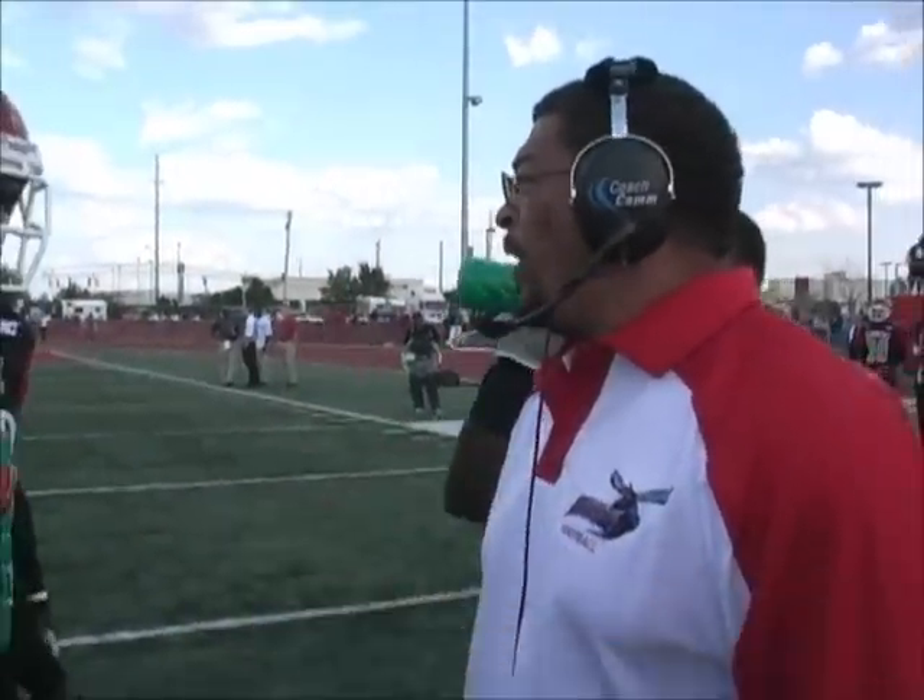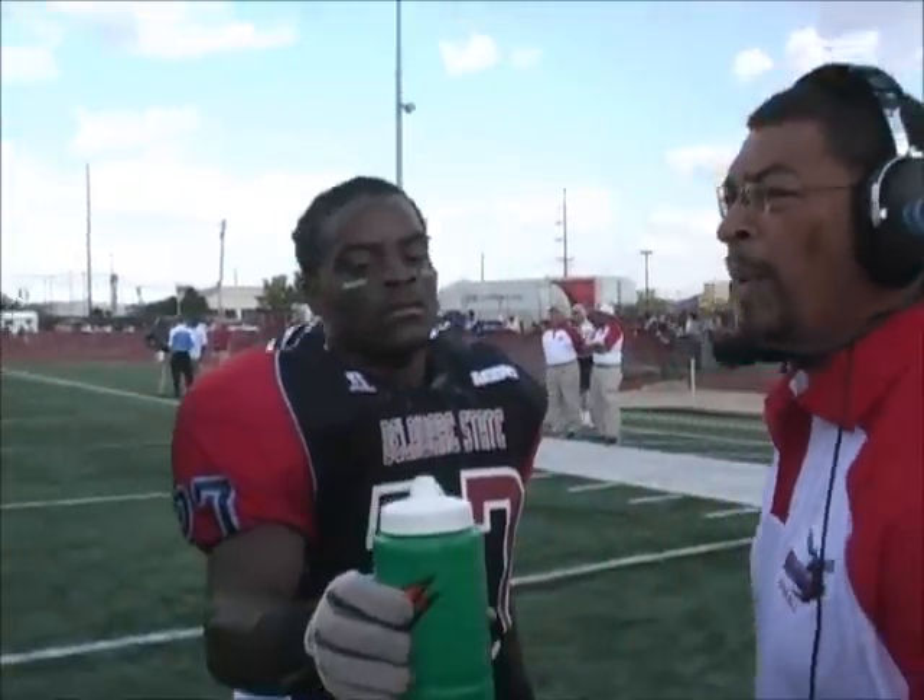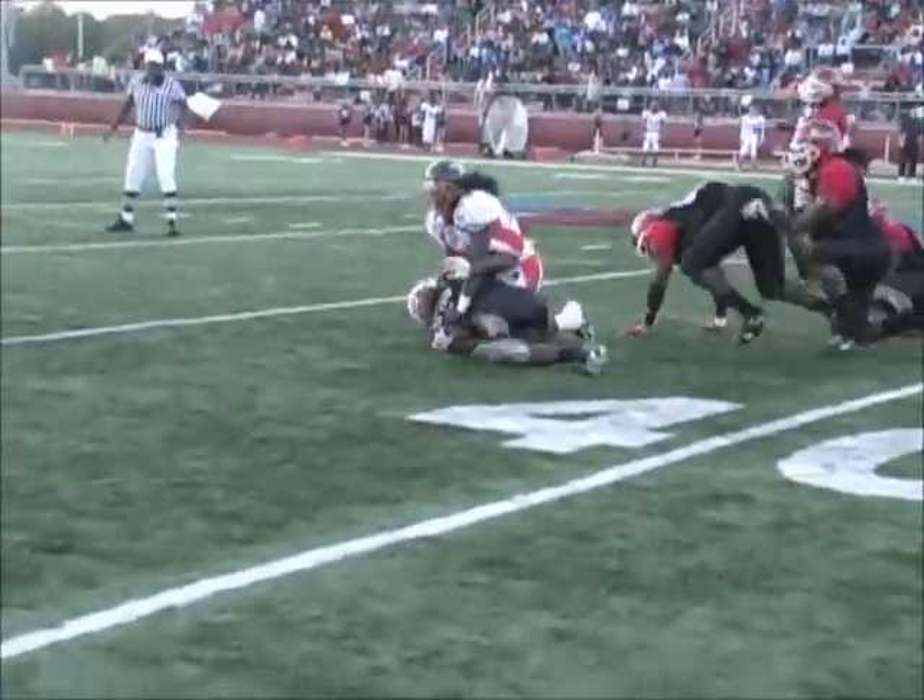Go green, go green. Good job, keep working. And there's a hit and a forced fumble, and Delaware State has it.